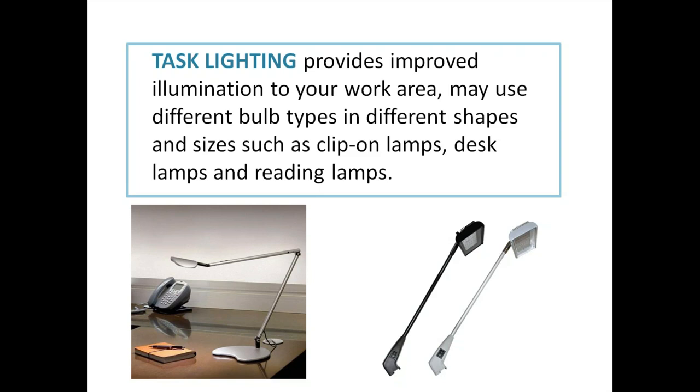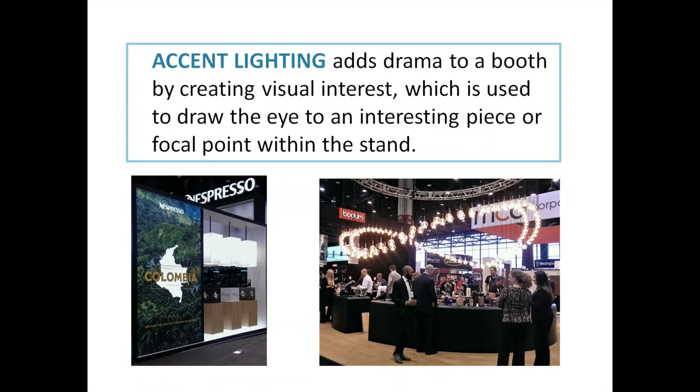Task lighting provides improved illumination to your work area. You may use different light bulb types — clip-on lamps, desk lamps, reading lamps. There's a trade show version which is a clip-on that offers task lighting as well. You'll see this on site at the show, and you can also order it through the Freeman online catalog — Freeman is the show decorator.